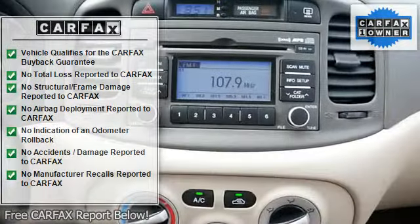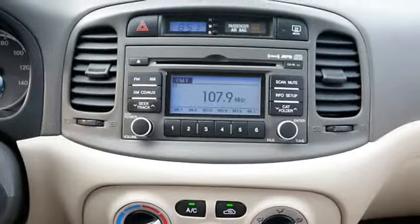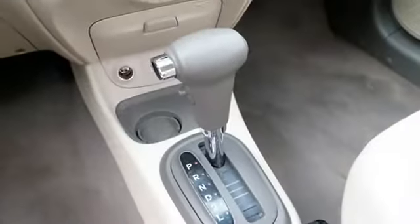Dual airbags, 3-point rear seatbelts, intermittent wipers, tinted or privacy glass, side airbag system.